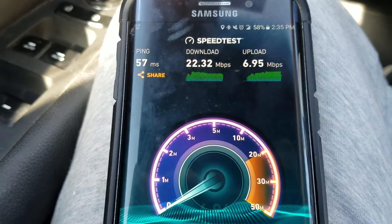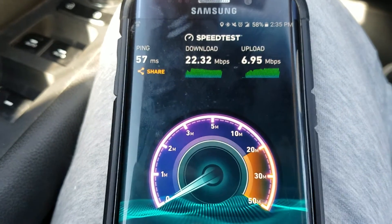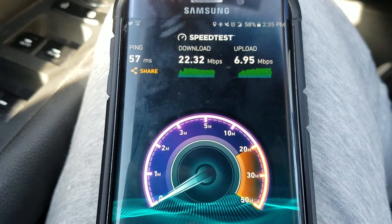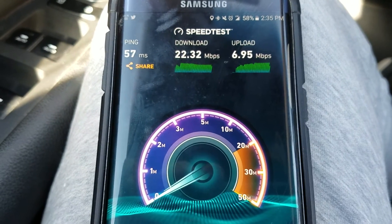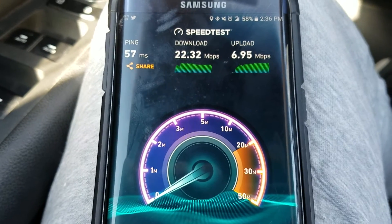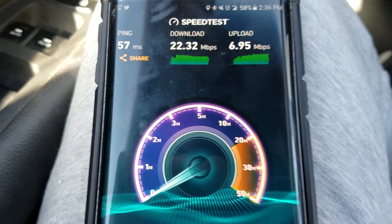I know the shareholders and analysts are not going to like it, but if they can keep improving, their plan is working. Definitely stay tuned — I have more videos coming. Like, share, and subscribe. This is Tyrone with Tech Life, I'll see y'all in the next video. Peace.